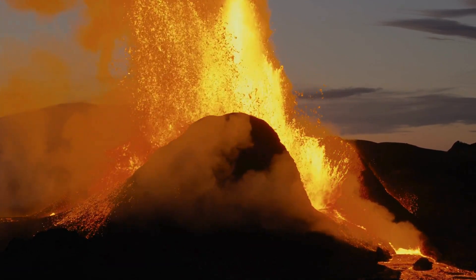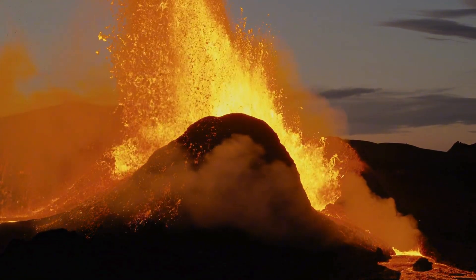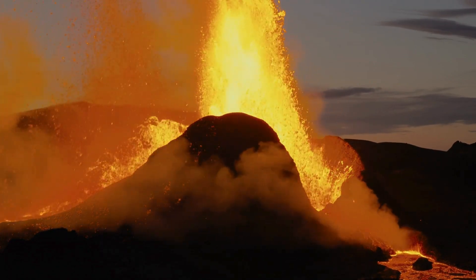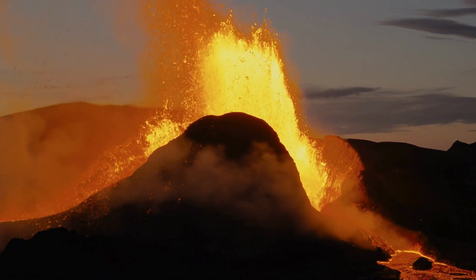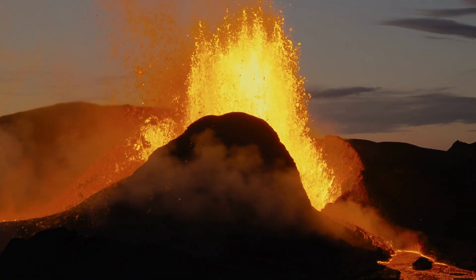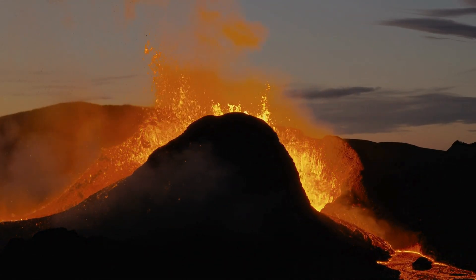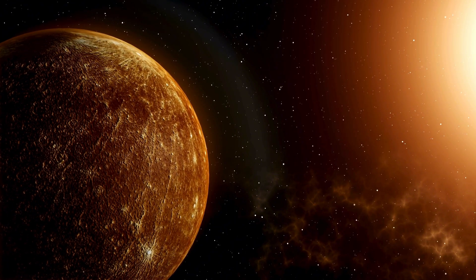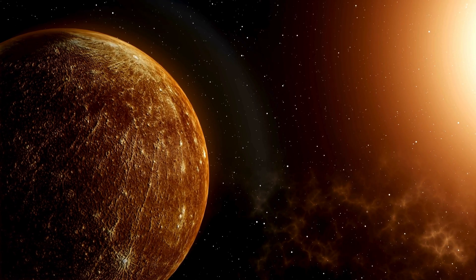If Mercury was once a larger planet, as some scientists believe, it may have lost much of its outer layers in a massive collision early in its history. This would explain why its core is so disproportionately large compared to its mantle and crust. Mercury's surface is also a valuable record of the solar system's history — the planet's craters, some of the oldest in the solar system, offer clues about the early days of planetary formation and the processes that shaped our celestial neighborhood.